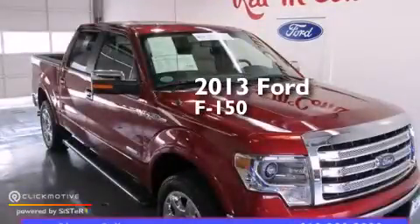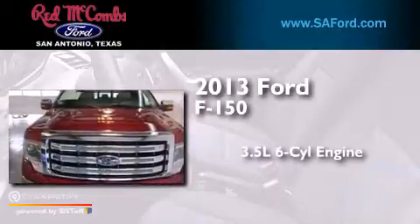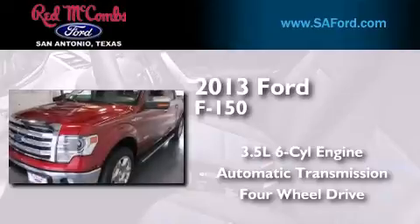This is a 2013 Ford F-150. It has a 3.5-liter six-cylinder engine, an automatic transmission, and the added safety and control of four-wheel drive.